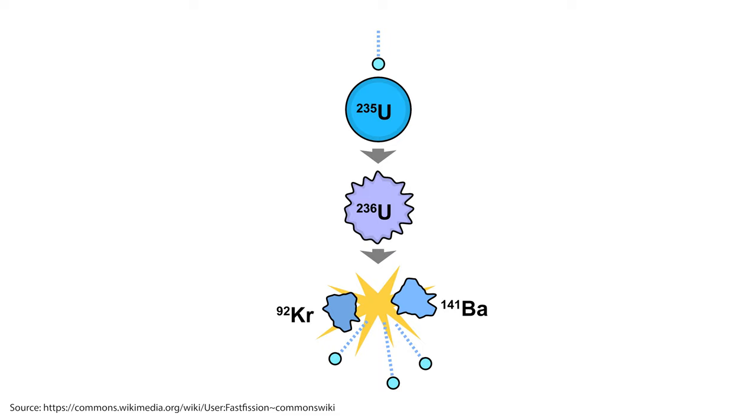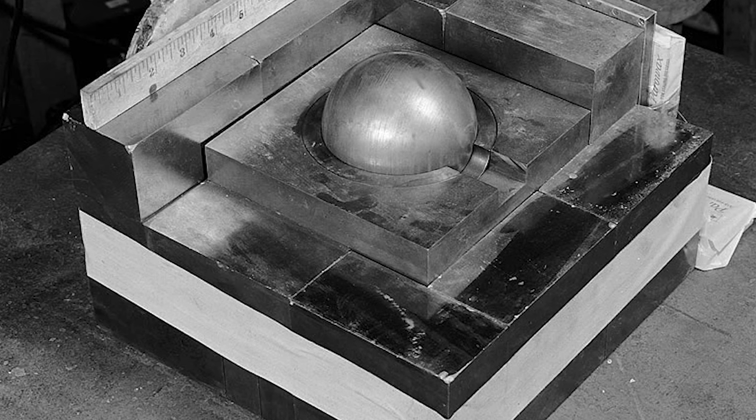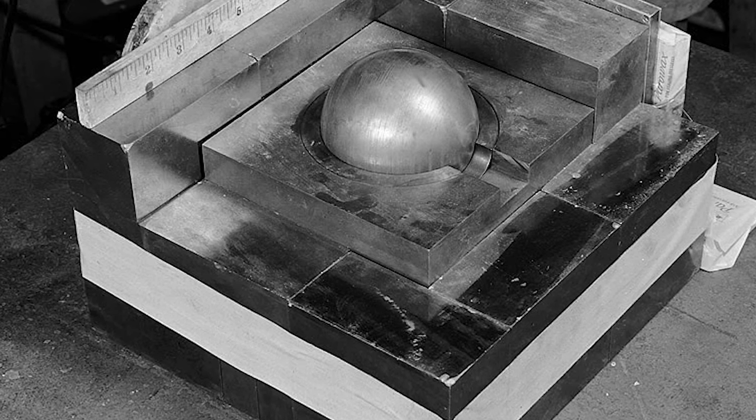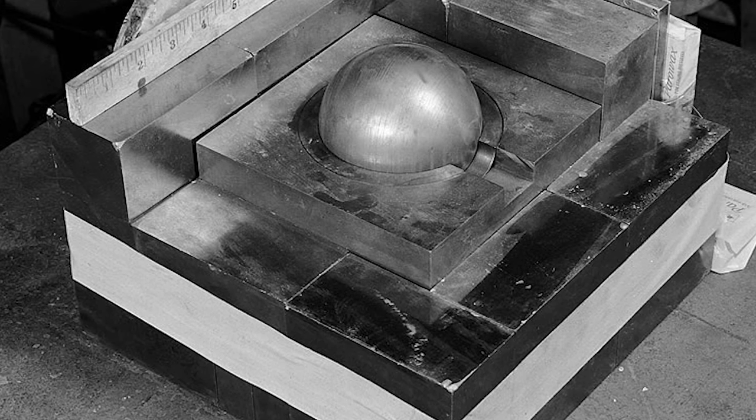The power of a fission bomb comes from the chain reaction. The neutrons released from one fission can strike other nuclei, causing them to split and release even more neutrons. If enough fissile material is present — known as a supercritical mass — this reaction becomes self-sustaining, leading to an exponentially growing number of fissions and releasing an incredible amount of energy in a very short time.